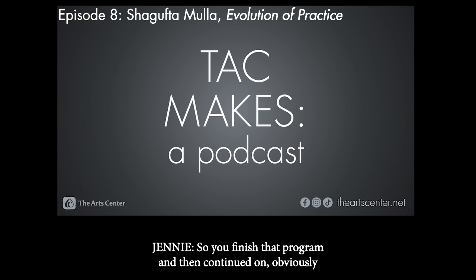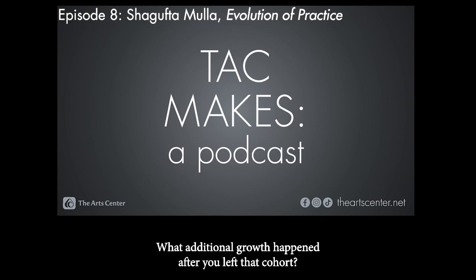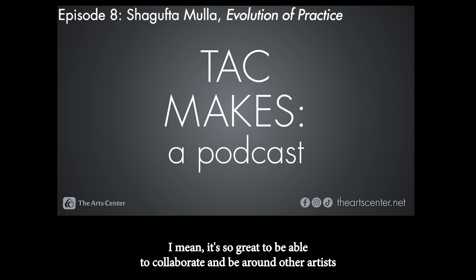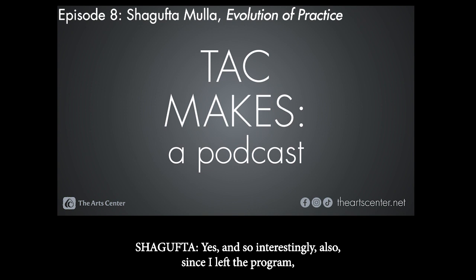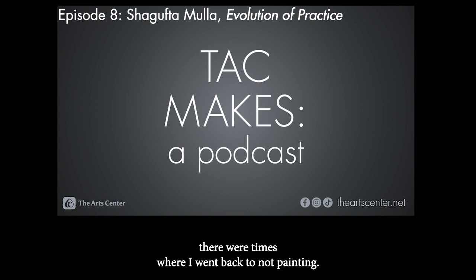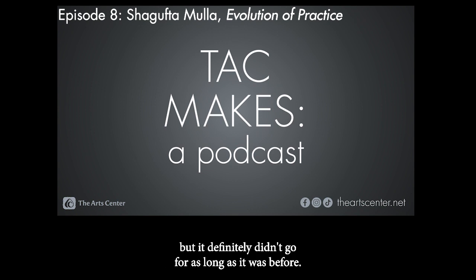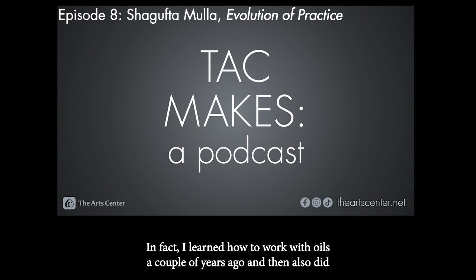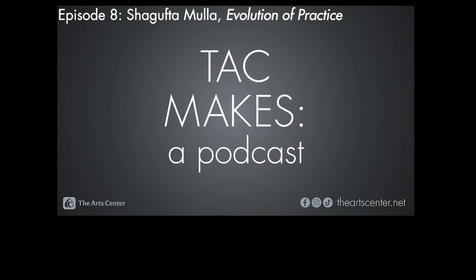So you finished that program and continued on, because you're making paintings for this current show, Evolution of Practice. What additional growth happened after you left that cohort? It's so great to collaborate and be around other artists, but then you can go back into a vacuum if you're not careful — in your own mind and your own practice. Since I left the program, there were times where I went back to not painting, and I think that paralleled my inner healing journey. There were times it was all I could do to get out of bed and function. But it definitely didn't go for as long as before. I've also experimented with more mediums — I learned to work with oils a couple of years ago, through some trial and error and paintings that have cracked — thankfully not in anyone's homes.